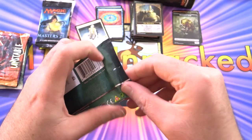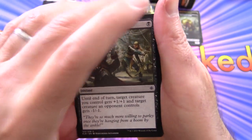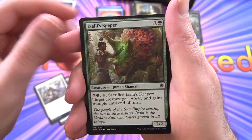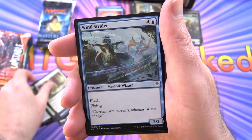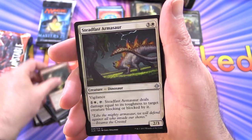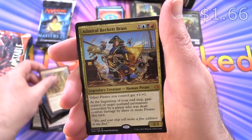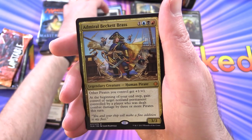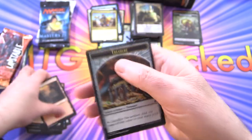On to Ixalan — probably the weakest set here, but there are still some nice pulls. We've got Skullduggery, Rile, Bishop's Soldier, Ixalli's Keeper, Shore Keeper, Pounce, Spell Pierce, Ritual of Rejuvenation, Wind Strider, Fire Cannon Blast, Steadfast Armasaur. Uncommons: Favorable Winds, Bonded Horncrest, and a Mythic — Admiral Beckett Brass — though I think it's a low-end Mythic at this point. Also a Mountain and Treasure Token.